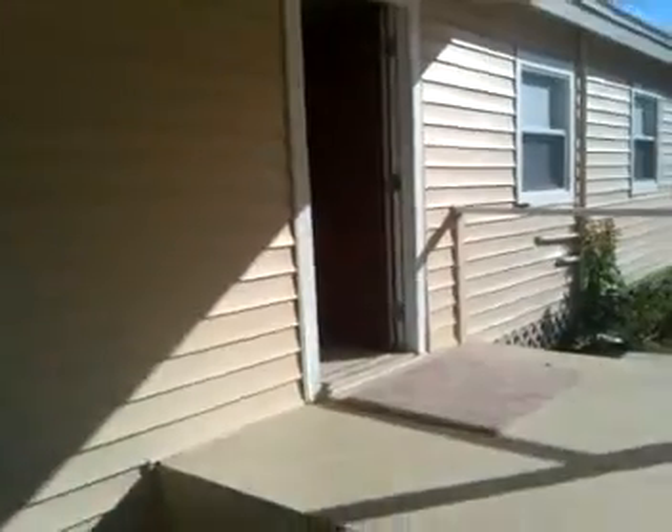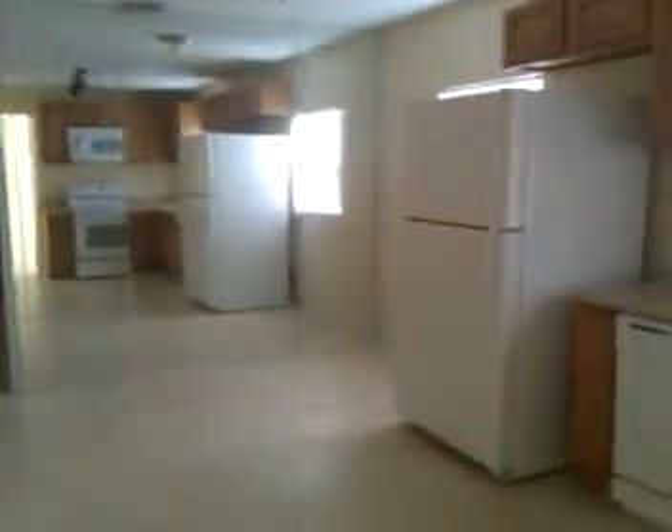Let's take a look at the interior of the house. Walking in, this is like a little den to the right. We have the main living area — you can see there are tile floors all throughout when you walk in.